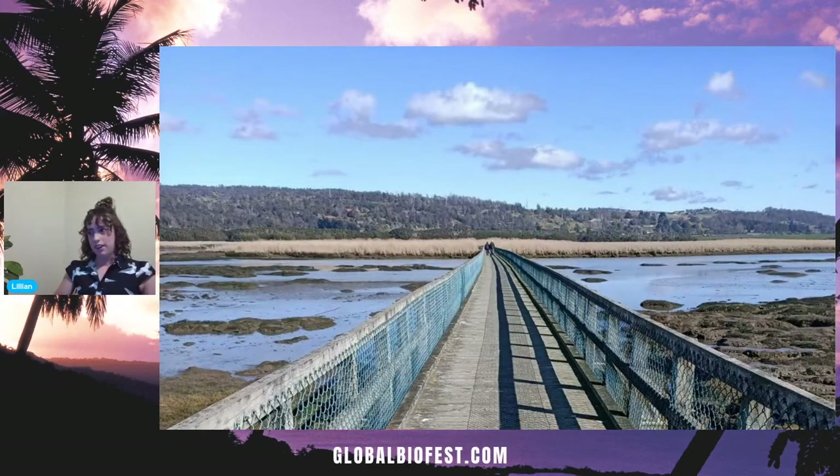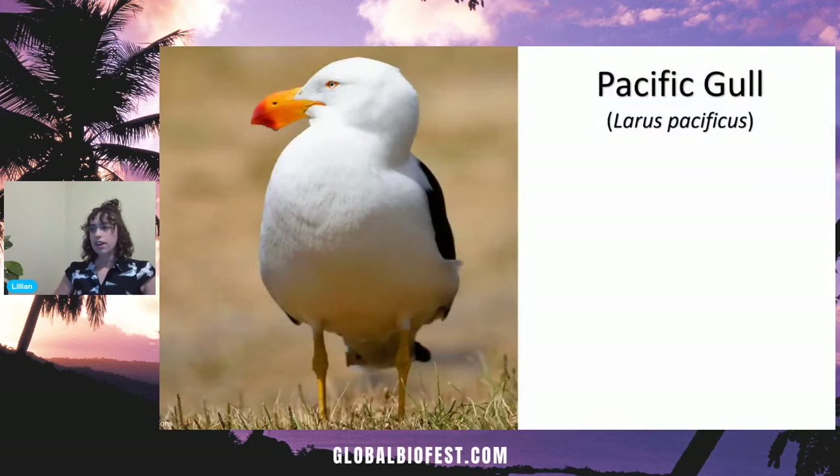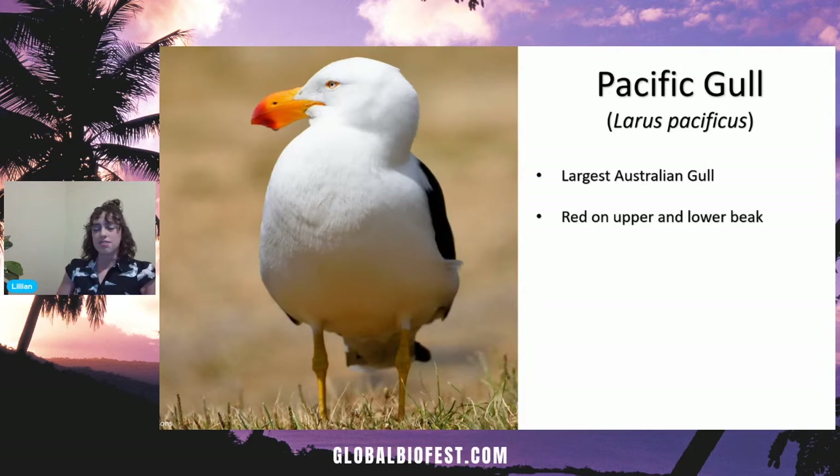This bridge right here is where all the magic happens. You can see signs that birds have been here — there's poop, feathers, and a few other things on the side of the walkway. What might be responsible for this? This elegant fella right here is a Pacific Gull — the largest of the three gull species here in Australia. When I say big, they're actually quite hefty: their wingspan is over a meter and a half wide, about 60 inches. My favorite identifying feature is the red on the upper and lower parts of his beak.